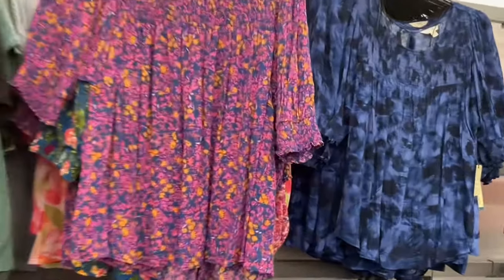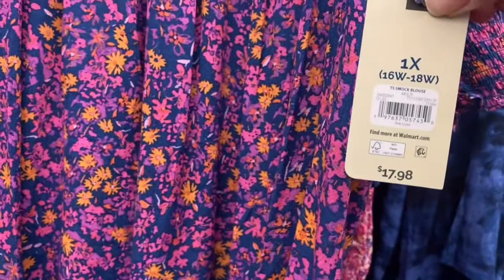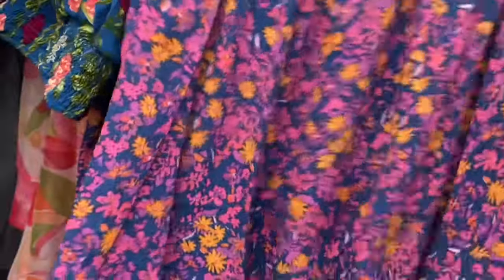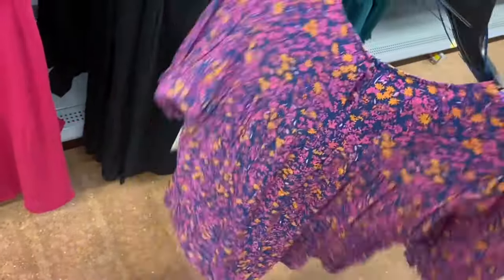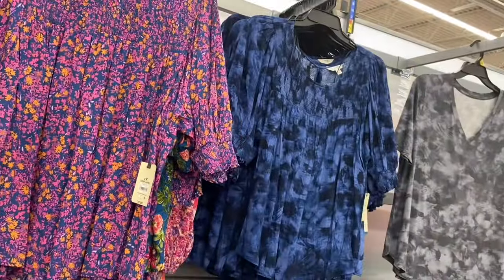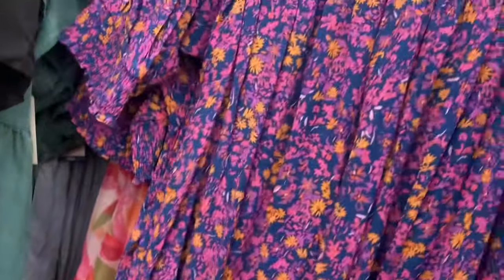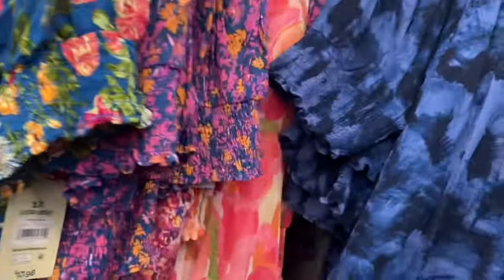I think I've shown some of these before but they have new colors, so I'm going to show all of them. Terra Sky smock blouse, $17.98, 0X to 5X — I'll tag it if I can find it. It has a button on the back, gathers, smocking on the top, and smocking on the bottom of the sleeve. Now you can also get it in this blue tie-dye, and there are more back here.